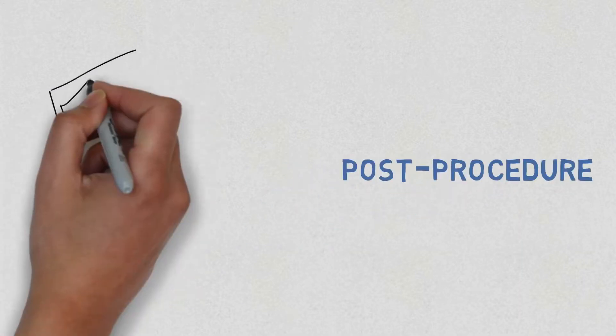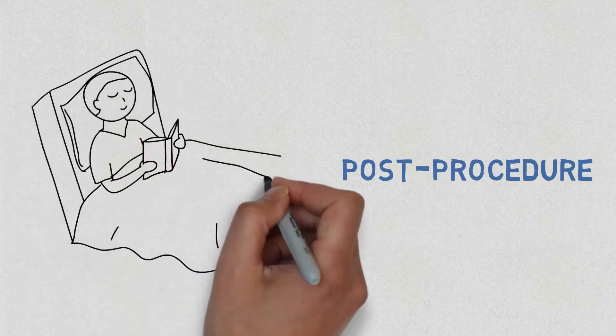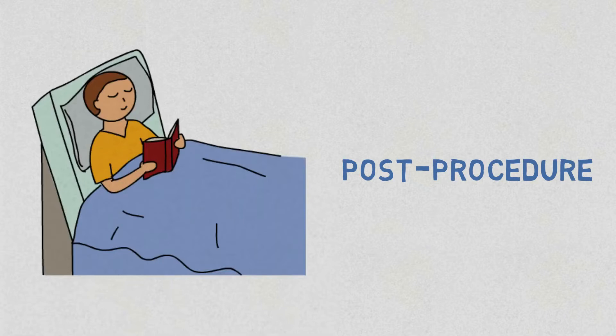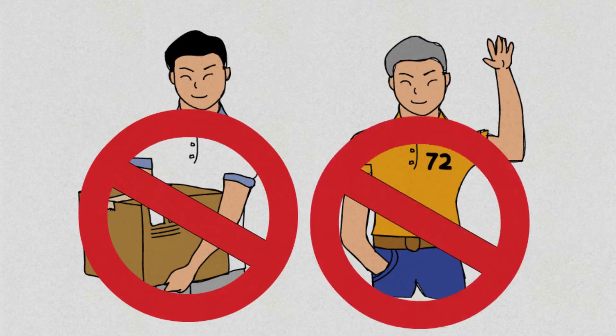After the procedure is completed, you will be taken back to the ward for recovery. If there are no complications, you may be discharged the next day. You should not carry heavy loads for 6 to 8 weeks, or lift your arm higher than shoulder level for 2 weeks. You should return for your scheduled follow-up visits.